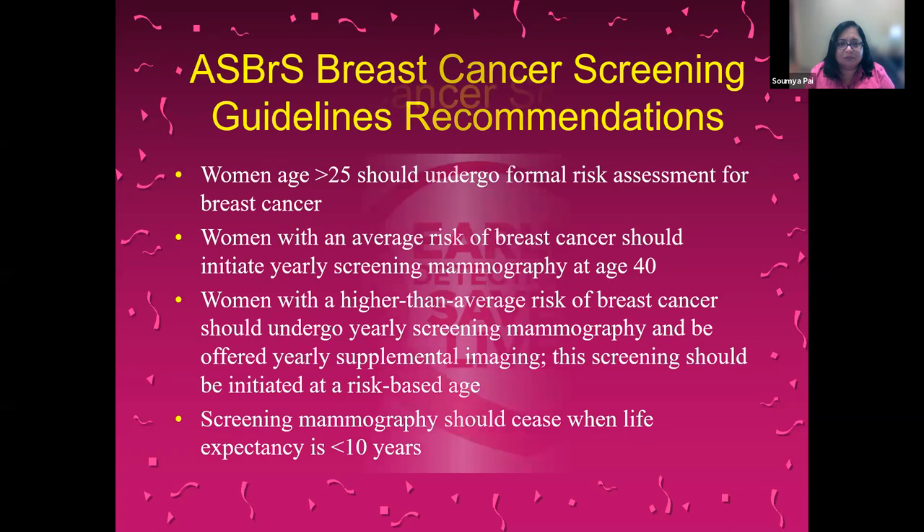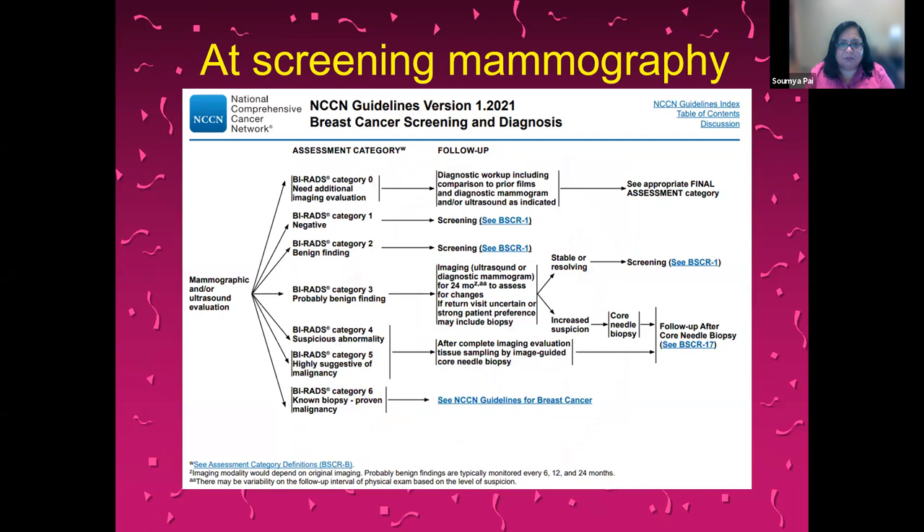Early detection saves lives. At screening mammography, findings are determined and described as BI-RADS categories. These depend on the risk of the findings with respect to cancer — benign, or if it needs additional evaluation. Category 1 and category 2 are either completely normal or have some benign findings and just advocate continuing screening annually. For category 0, where something is off and needs additional imaging evaluation, further diagnostic workup is done.